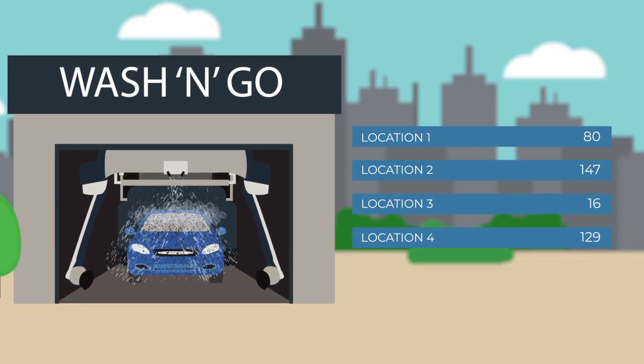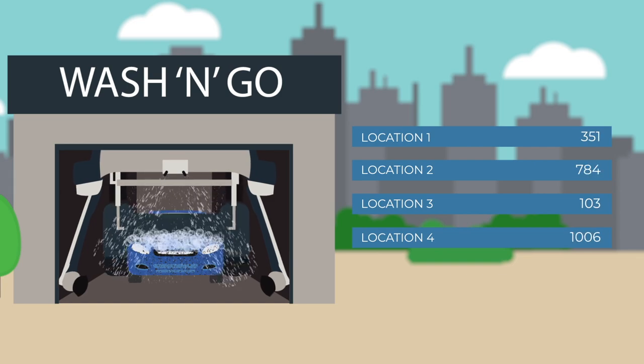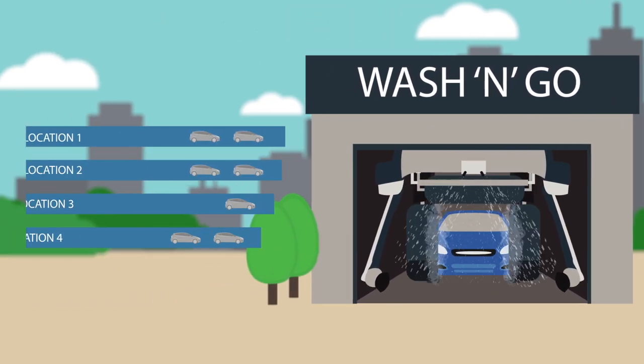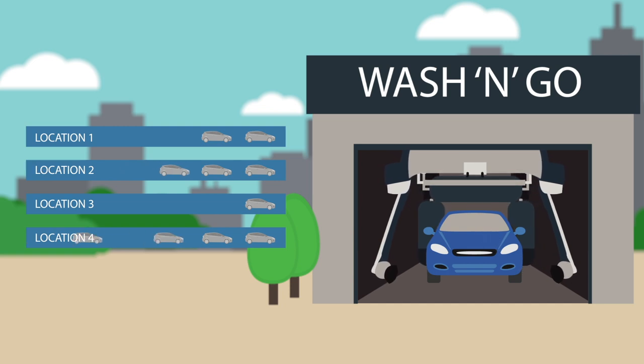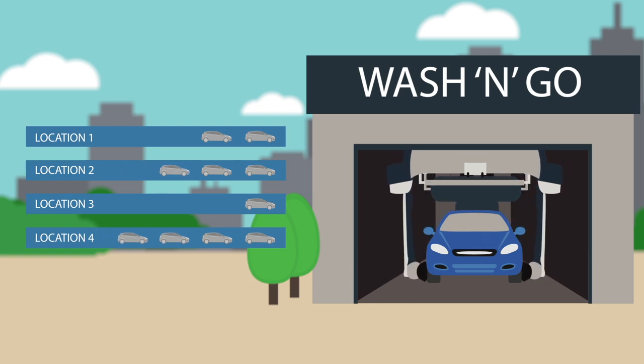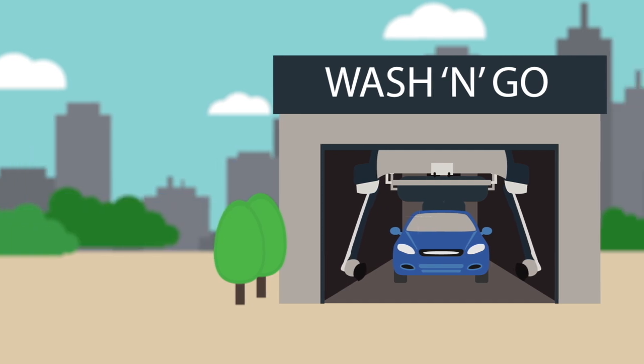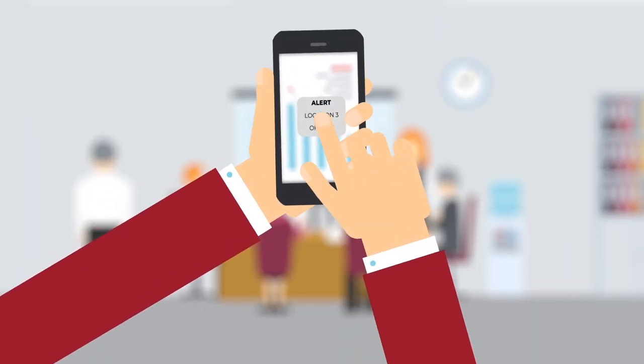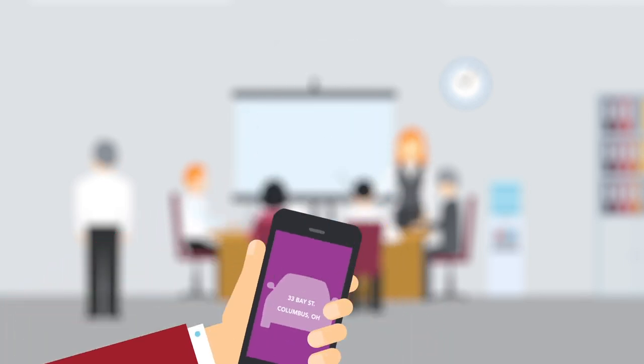Your dashboard also allows users to view wash activations, so that you can see which locations are getting the most use. And for operators that offer monthly plan subscriptions and fleet accounts, you can monitor how often your customers are visiting and at which locations. You can even set up team member alerts to send notifications to your staff when a status changes.